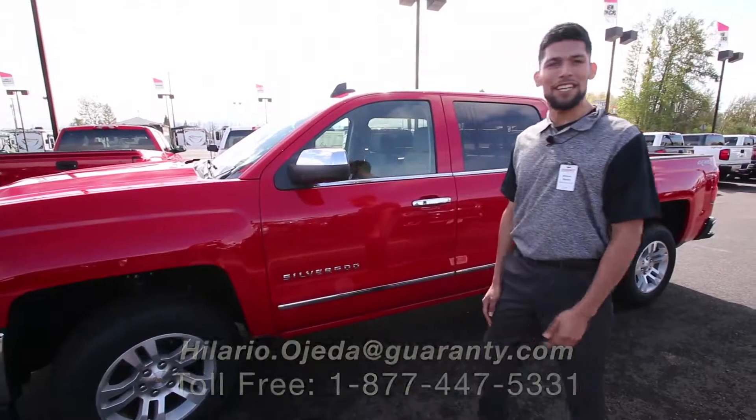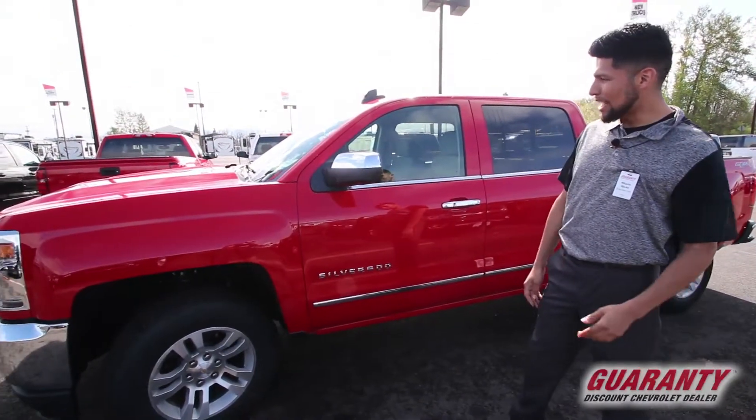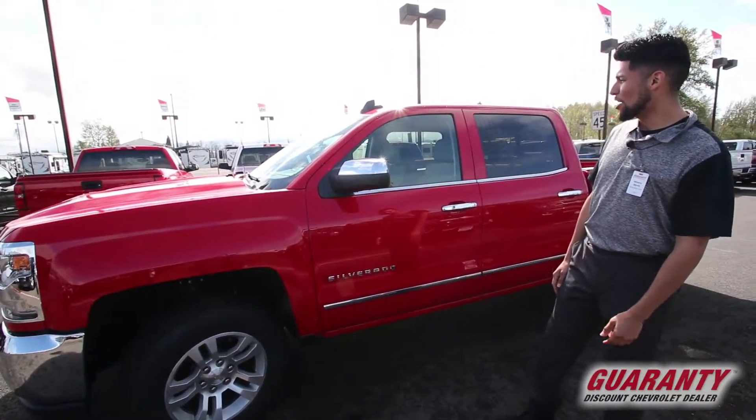Hey, this is Hilario at Guaranteed Chevy. I'm showing you this beautiful 2017 red hot Silverado here.